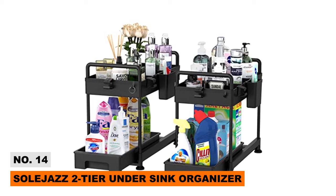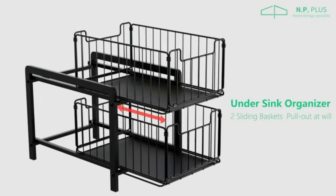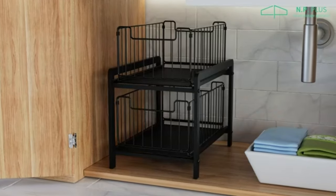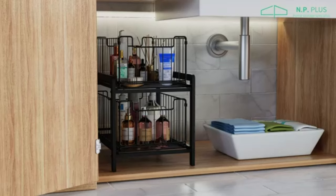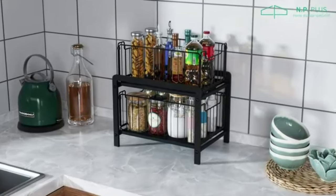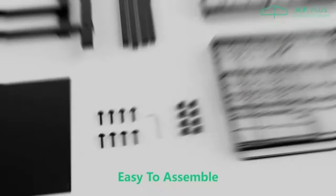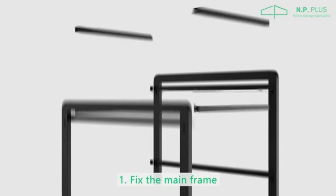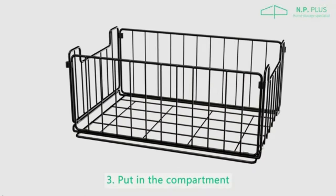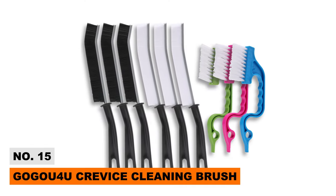Number fourteen: Soul Jazz Two-Tier Under Sink Organizer. Keep your kitchen tidy with the Soul Jazz two-tier under sink organizer — a great invention that easily fits inside the bottom cabinet of your sink. It features multiple hooks, hanging cups, and dividers to put your cleaning accessories and amenities in one place. It's perfect for small bathrooms without display space, but can also be used as a desktop organizer or in the garage to store your tools.